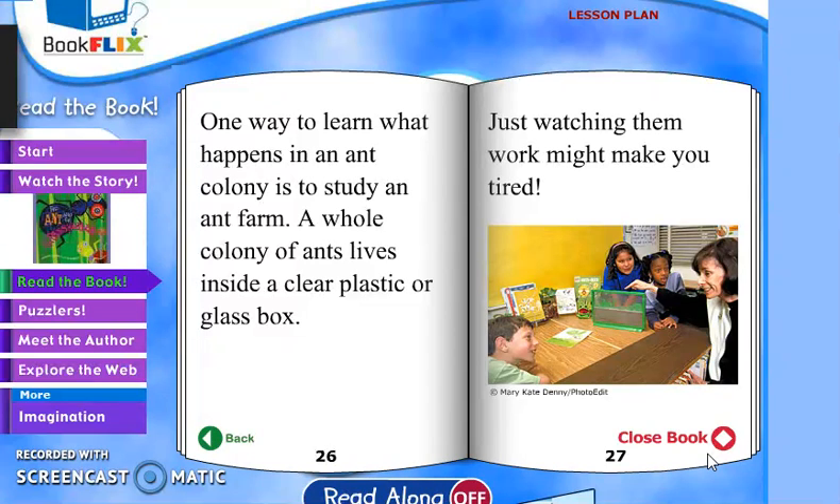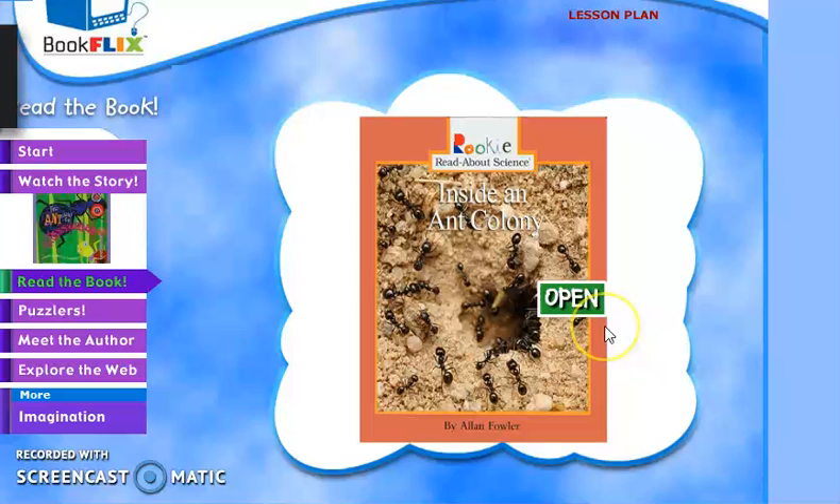A home colony of ants lives inside a clear plastic or glass box. Just watching them work might make you tired! Alright guys, that's the end of this book — bye, see you next time!